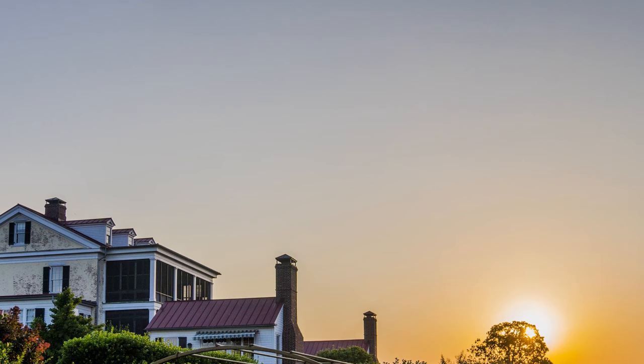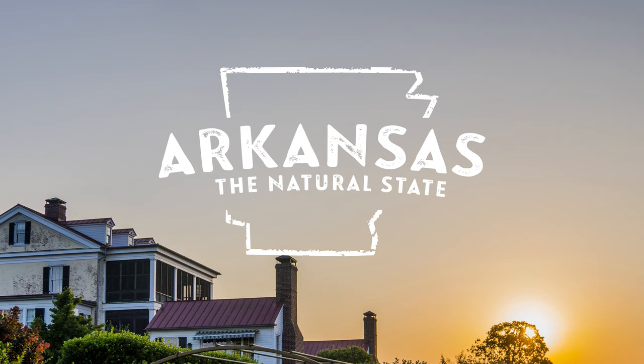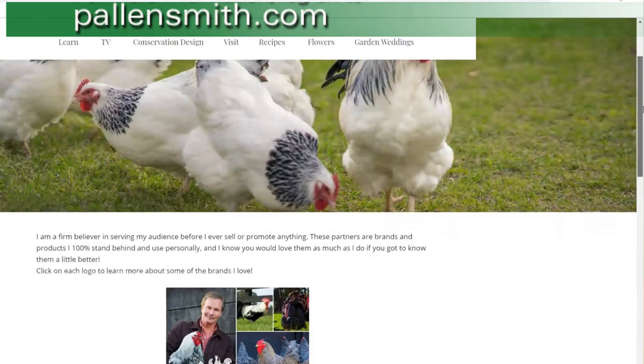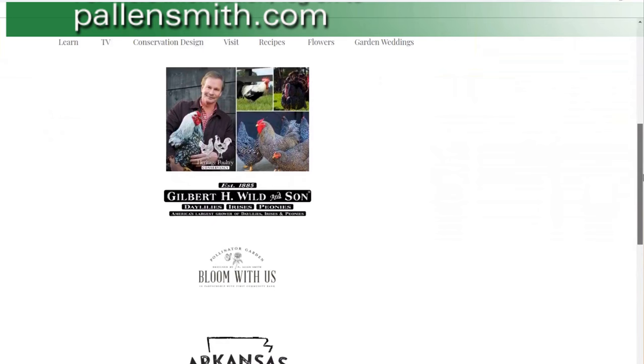The Garden Home Blog is made possible by the following sponsors: Gilbert H. Wild and Son, Sun Patience, Arkansas Parks and Tourism, Ralston Family Farms, First Community Bank, and Crystal Bridges Museum of American Art. For more information, log on to pallensmith.com. Now back to P. Allen Smith and the Garden Home Blog.